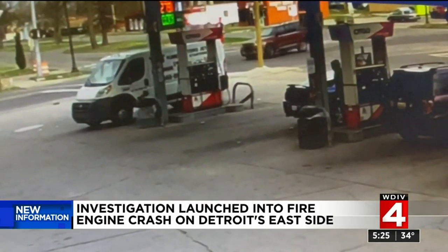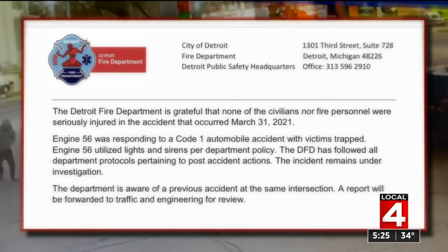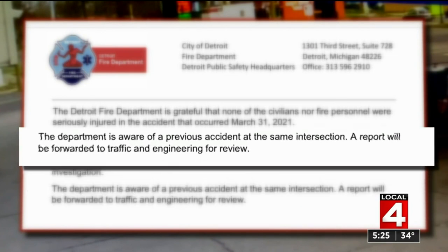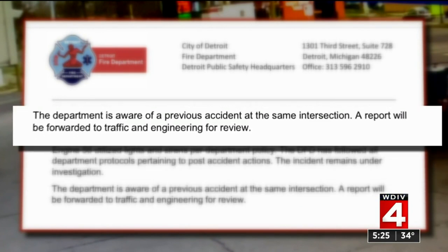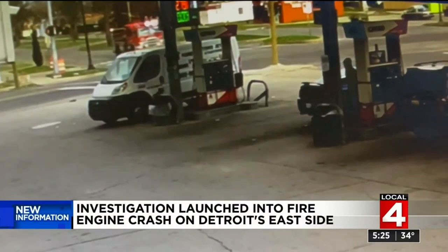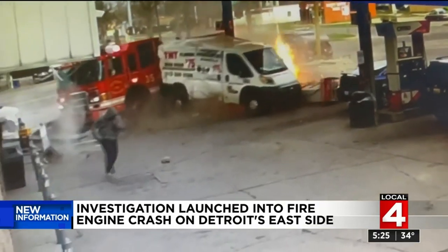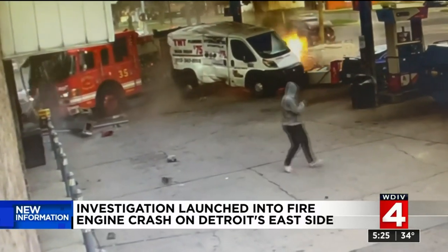Just in the last hour, the Detroit Fire Department sent us this statement: grateful that there were no serious injuries, that the crash is under investigation, and the department is aware of a previous accident at the same intersection. A report will be forwarded to traffic and engineering for review. The bottom line — if you're in the area of Dequindre and State Fair, pay extra attention, especially if you hear emergency sirens. That's the scene on the east side, Tim Pamplin.